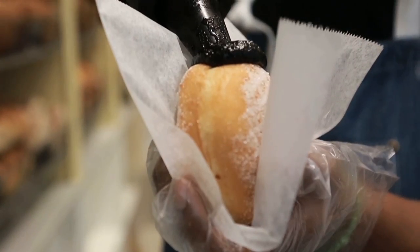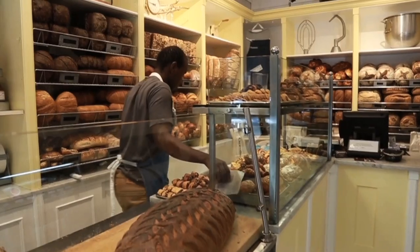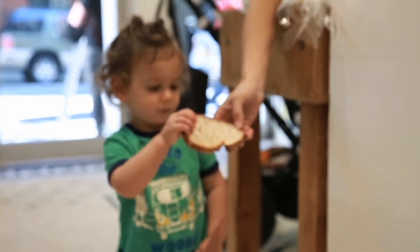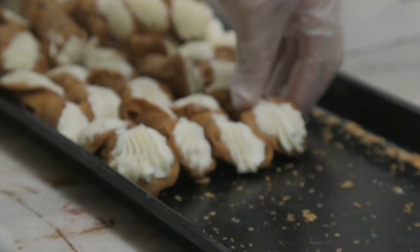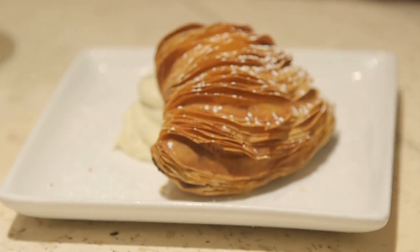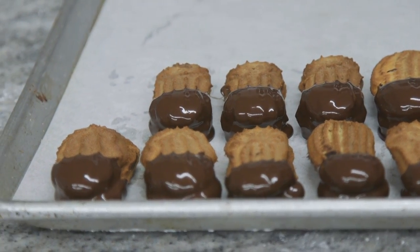From birthdays to weddings, holidays, or just a morning pastry, the local bakery has been there for us celebration after celebration, generation after generation. Mouths water all over this town when thinking about cannolis, sfugadella, and let's not forget the cookies.